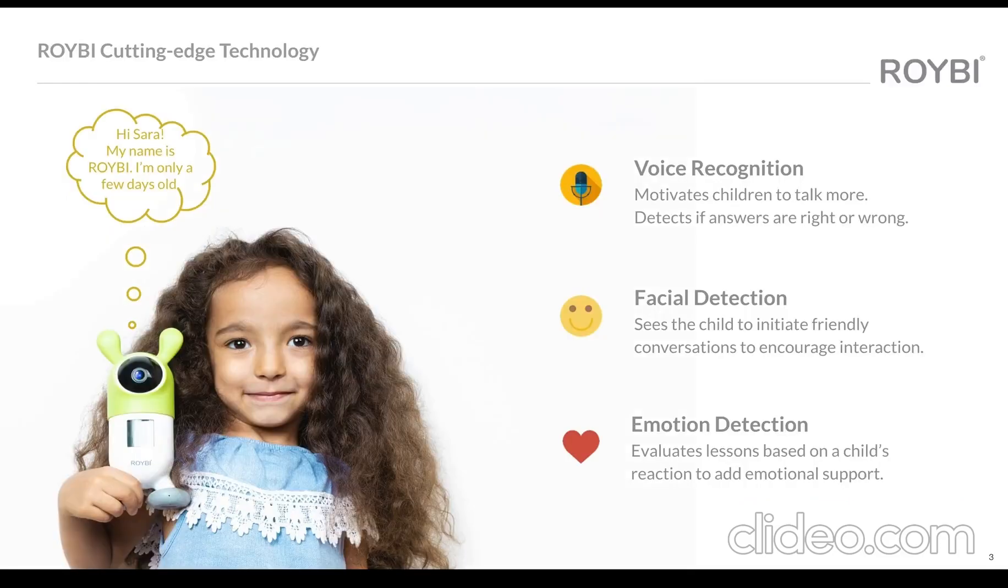Rorybee is an AI-powered educational robot for kids aged 3 to 7 in language learning and basic STEM skills. Rorybee utilizes AI to personalize learning based on the child's learning ability and interest.